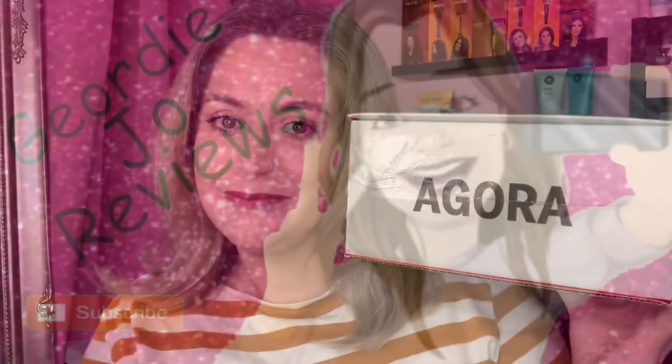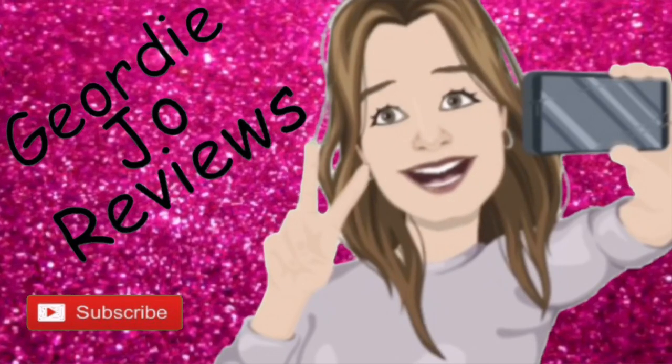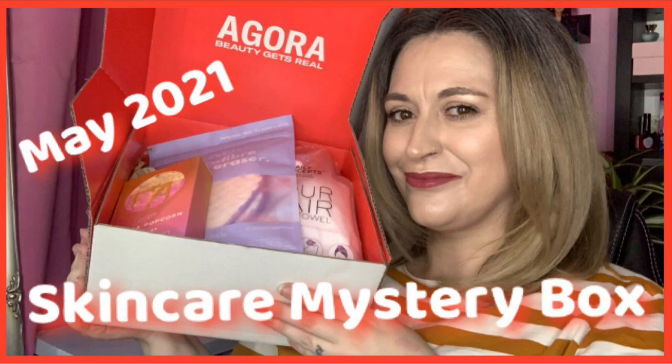This is the Agora May mystery skincare box — let's take a look inside. I'm going to pick up where I left off. This is the Agora May mystery skincare box. I've tried the mystery makeup box two months in a row and thought, why not give the skincare box a go as well? This was £11.99.